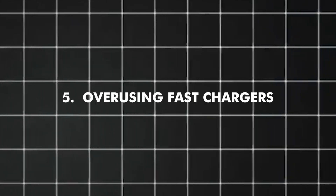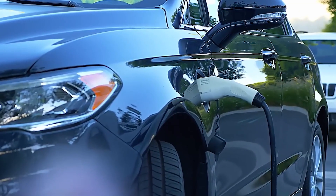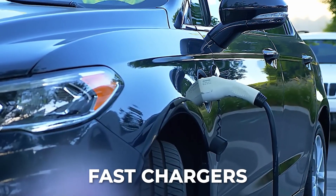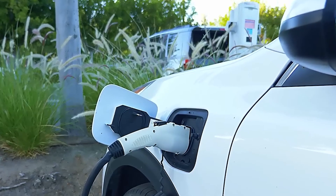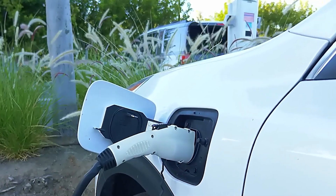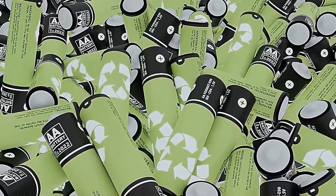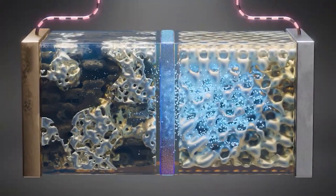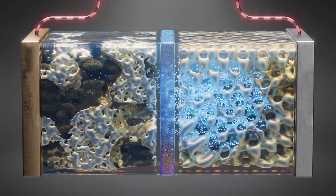Number five: overusing fast chargers. There is no denying that fast chargers are practical because they can recharge your battery in a matter of minutes as opposed to hours. However, there is a secret threat behind that speed. Massive current is forced into the battery during DC fast charging, which causes extreme heat and electrical stress within the lithium-ion cells. This destroys the sensitive interior layers that store charge and speeds up the electrolyte's breakdown.